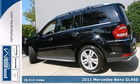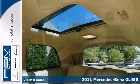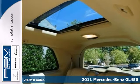Life's a journey, and you're going to need something capable to get you through it. This luxurious 2011 Mercedes-Benz GL450 is up for the task.